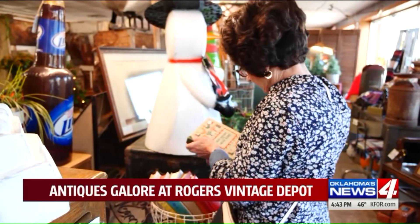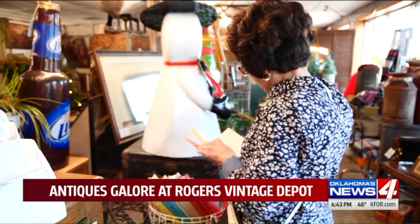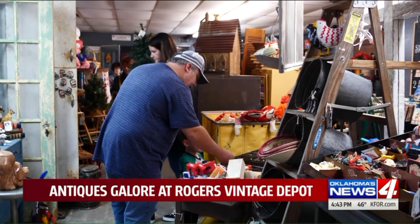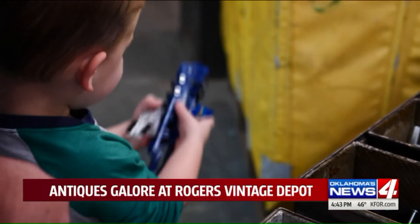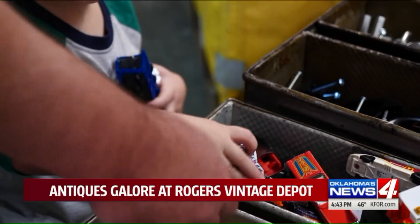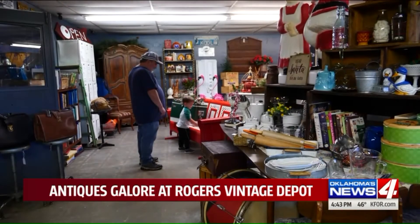Many of us find it appealing to retrieve a small portion of the past by acquiring a material piece of it. Rogers Vintage Depot is a place where you can recapture a valued memory — like a toy from one's childhood and then share that with your grandson. For me, I love just coming and looking at all the old things and reminiscing about a lot of the stuff I had as a little kid growing up in North Carolina.